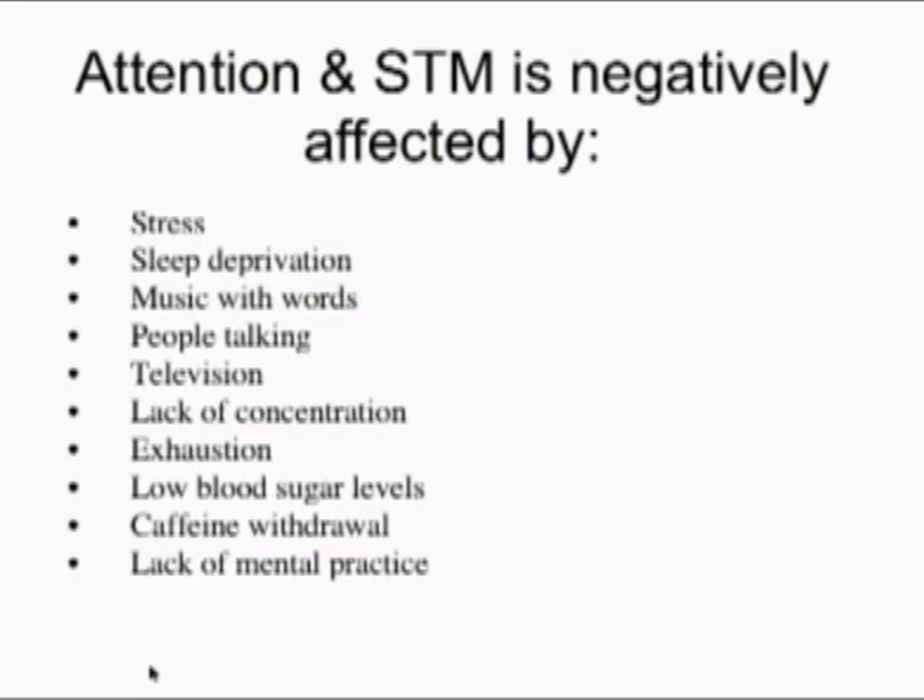Another factor that really deserves some attention is music with words. Music alone, if it doesn't have words, as far as I know, has no negative impact on attention and memory. But research has shown that music with words — or frankly any words — get access to your short-term working memory. Therefore, you have less space left over, fewer cognitive resources left over, to make a new memory.